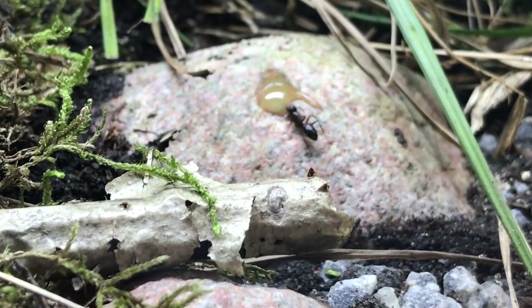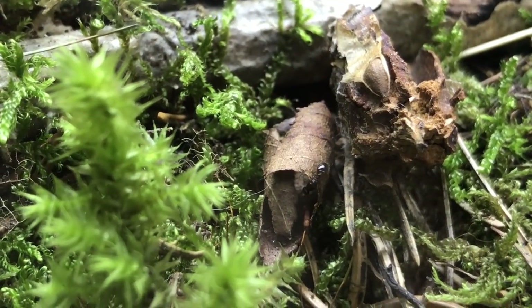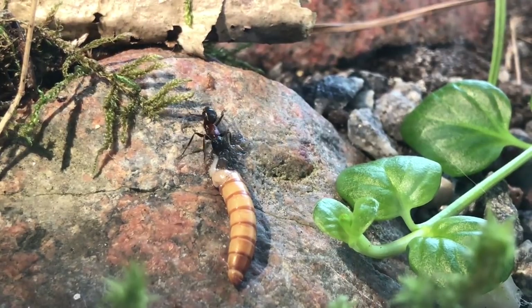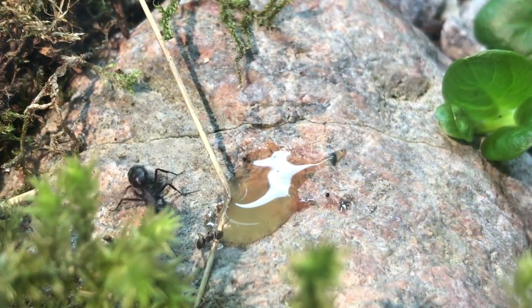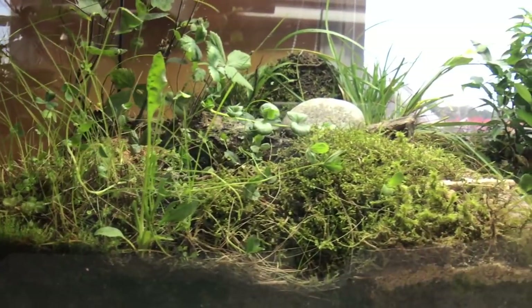Ants as well — different species living side by side. Ant queens moving into natural claustral chambers. Will this work? Or will the ants fight to death? They might as well just live side by side, not fighting and cooperating instead.